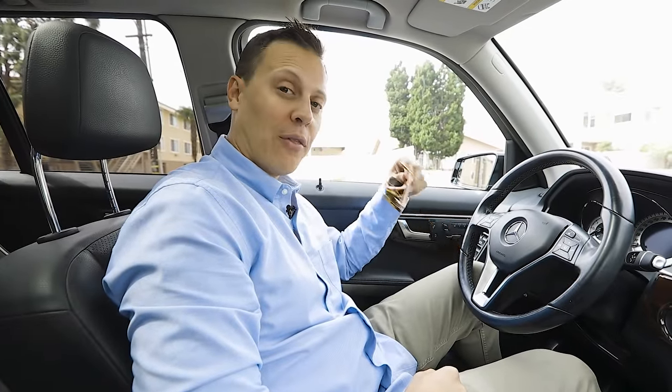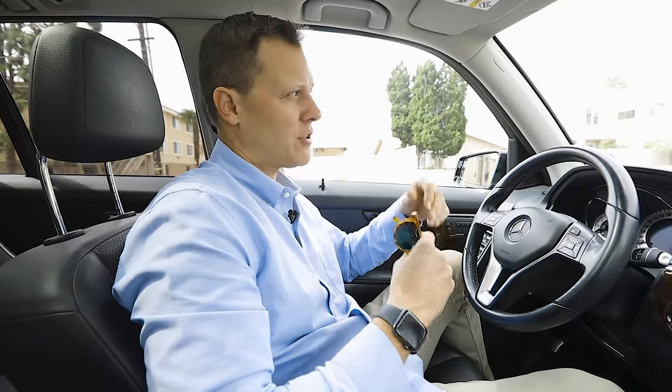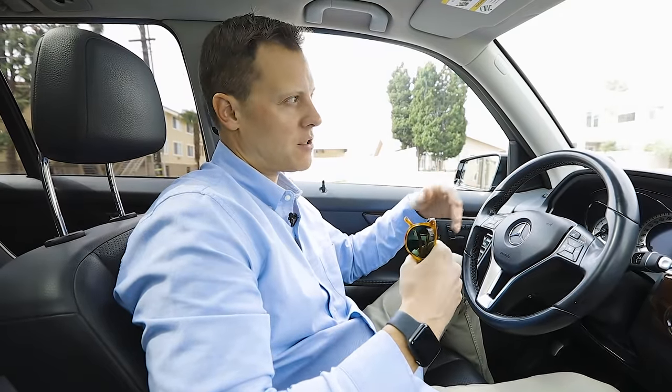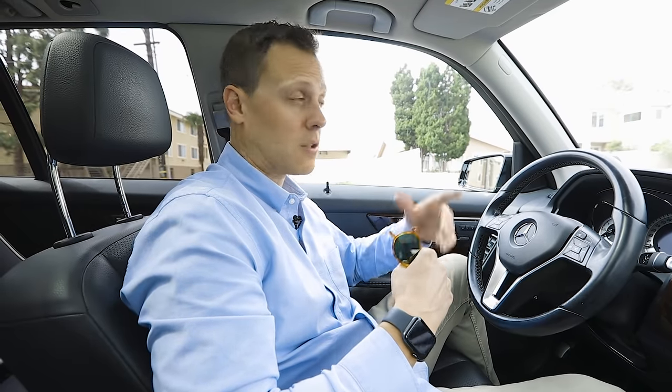Today we are going to be driving around three properties in Costa Mesa that I co-own with partners. I'm going to go by and check on each property, and I thought it'd be good to shoot a video and share some of the details on each property and what the ownership is doing with the assets. Let's pop out and go take a look at the first building.